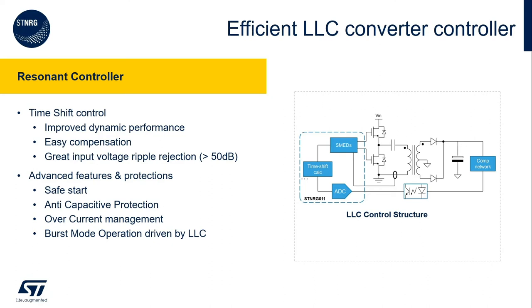The second macro block in the STENERGY011 is the LLC controller. The LLC controller is based on another ST proprietary control IP called timeshift control. Timeshift control provides two major advantages compared to direct frequency control: first, dynamic load performance is greatly improved; second, it provides anti-capacitive mode protection.